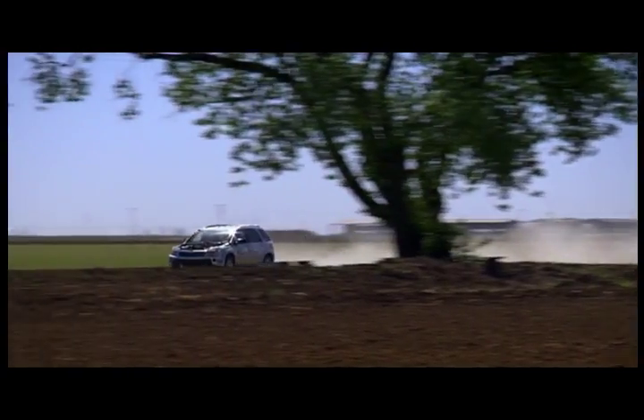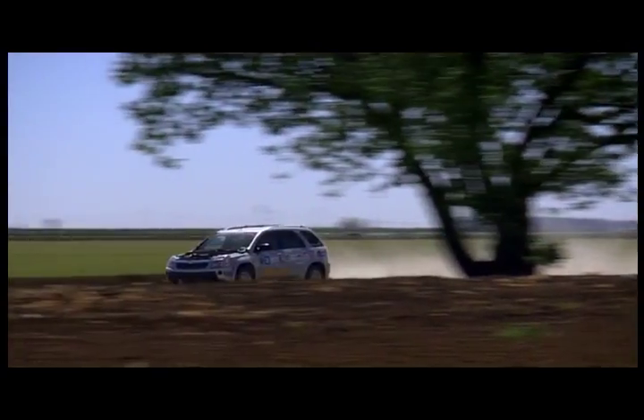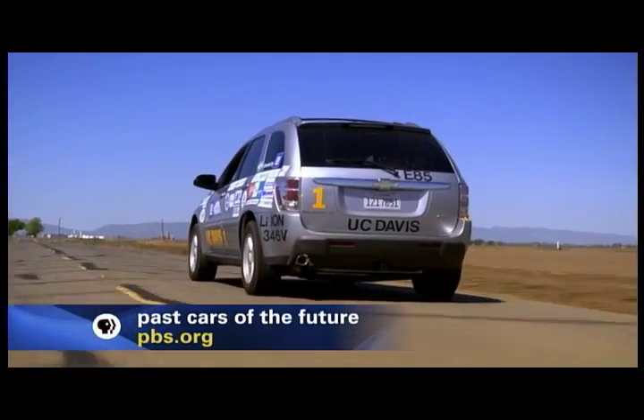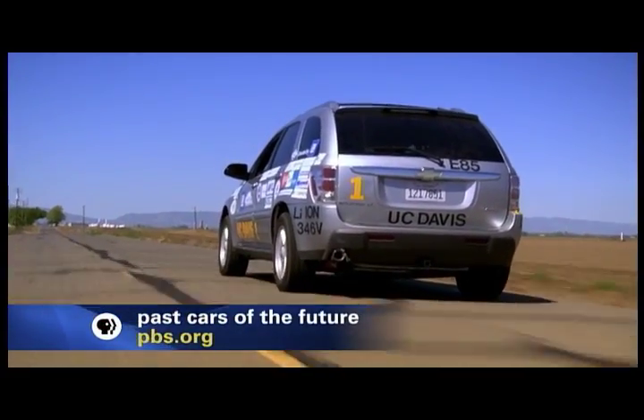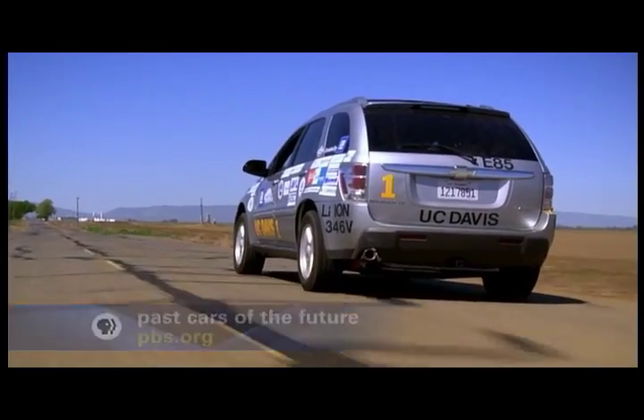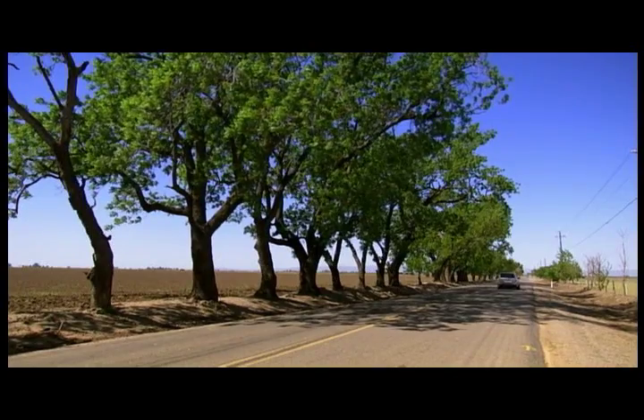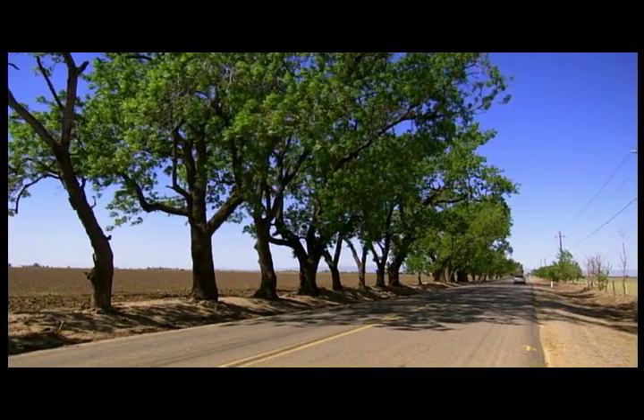It costs four times less to power Frank's plug-in from the grid than it does to run it on gasoline. But if plug-ins become the car of the future, will there be enough electricity to keep them all running? Our existing electric utility system could handle tens of millions of plug-in hybrid vehicles if they were recharged during off-peak times, such as at night.